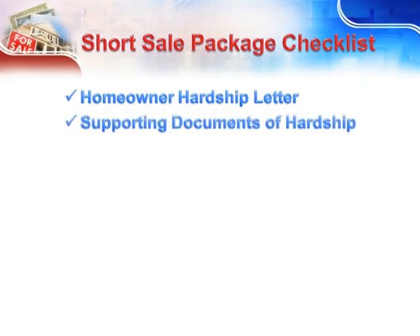Supporting Documents of the Hardship — this would include doctor bills, disability paperwork, unemployment compensation history, divorce papers, things like that. Anything that supports their letter needs to be included. Do not scrimp at all on this.